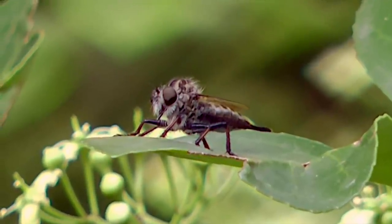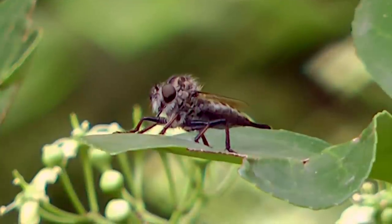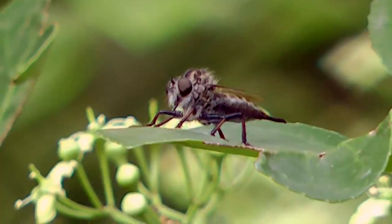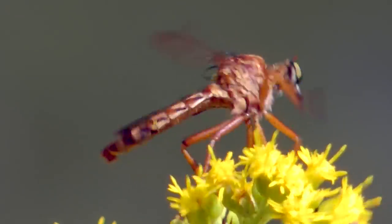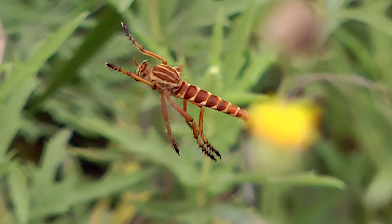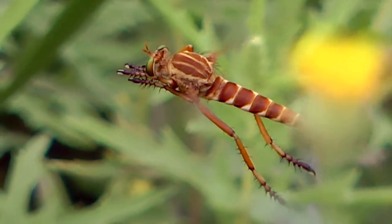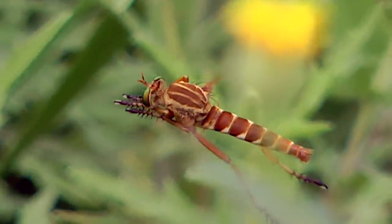Life cycles are poorly known for robber flies. Courtship is rarely mentioned, but this sequence shows an interesting behavior. The male flies in front of the female, hovering face to face, alternately raising and folding its front legs. This entices the female, and mating occurs.